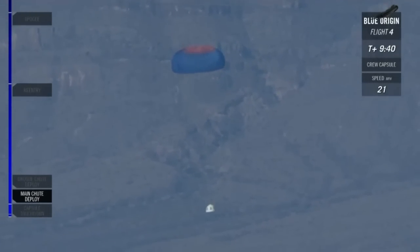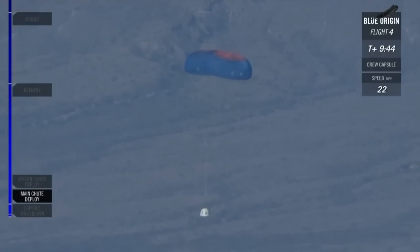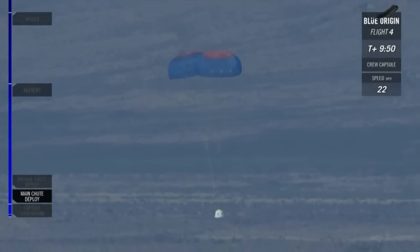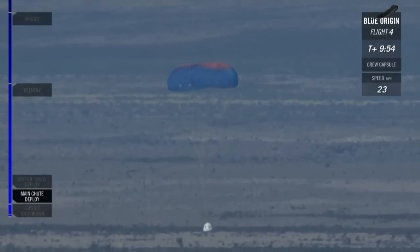That's coming up in about 15 seconds. We should see that happen. 10 seconds to touchdown. 100 feet. Touchdown.